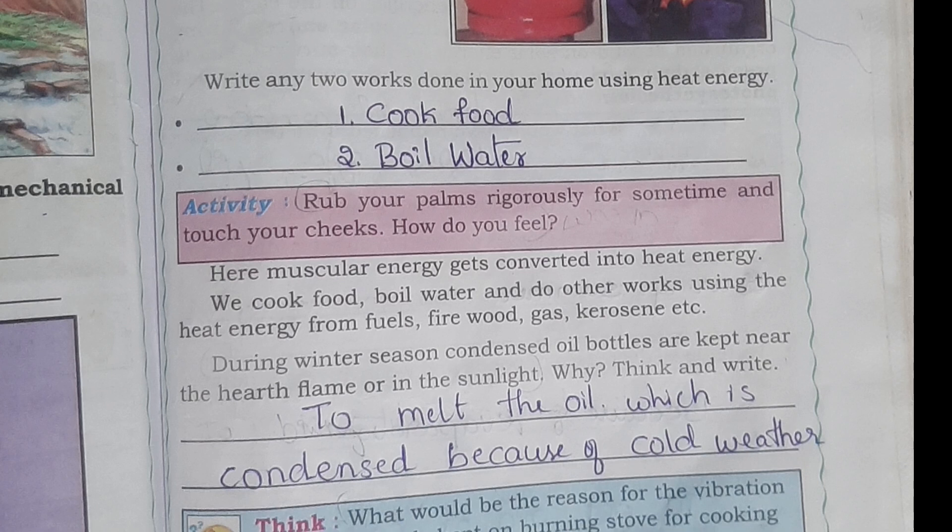Write any 2 works done in your home using heat energy. First, cook food. Second, boil water.